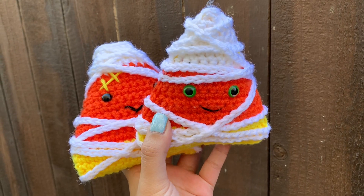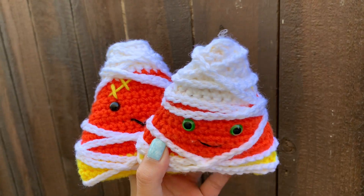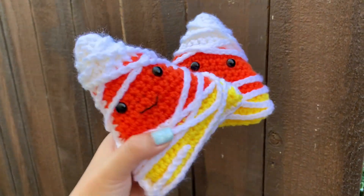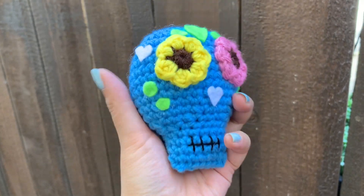Let me get back to the Halloween stuff. One of my favorite things that I made during Halloween are these candy corn mummies. This pattern took a while to figure out, but I love the end result. Candy corn is definitely not my favorite candy, but these are so adorable.